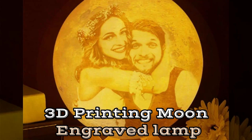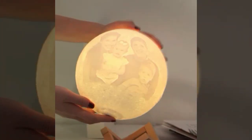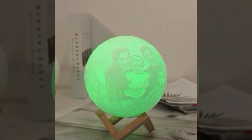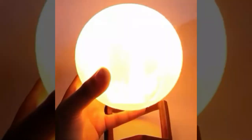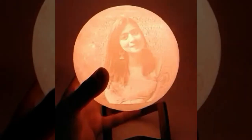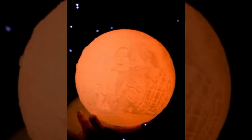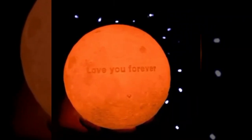Number 3: 3D Printing Moon Engraved Lamp. This moon engraving lamp is a great way to inject some additional character into your living space. It is crafted out of resin and intricately designed to display your preferred expressions in a variety of vivid hues and distinct patterns. This moon engraving lamp is a wonderful addition to your decor and has the ability to bring out the poet that lies dormant in all of us.